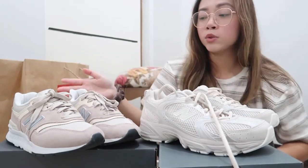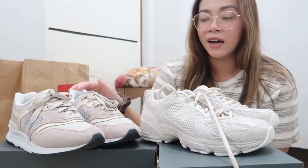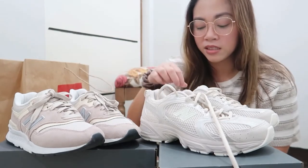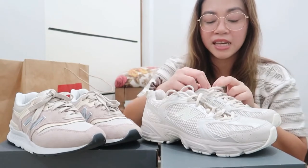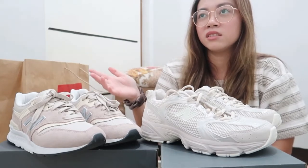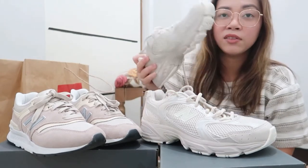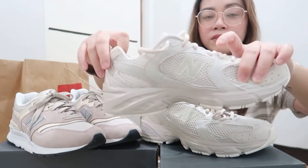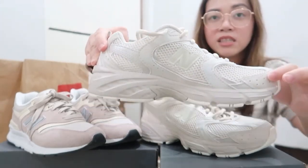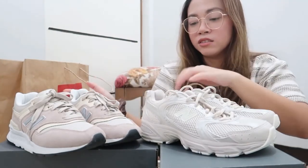What I do is I usually order the smallest size. For women the smallest is 5.5 — smaller than that would be big kids' shoes. For men's, the smallest is size 4 if it's unisex. Luckily this colorway is available in unisex sizing, so the smallest is US 4 for men's.